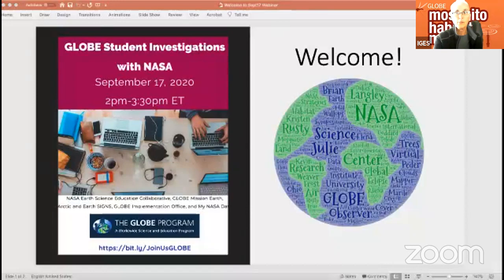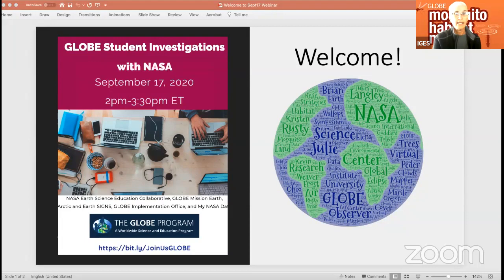It's our hope that you will encourage your students to enter their research in the GLOBE International Virtual Science Symposium. Our presenters today are from the GLOBE Implementation Office, the NASA OR Science Education Collaborative, GLOBE Mission Earth Arctic, and the Earth Sciences and My NASA Data. Their presentations have been pre-recorded; however, during each presentation the presenters will be online with their video and eager to answer your questions. Please use the chat option and send to panelists and to everybody. We're so excited that you've joined us today. Thank you.